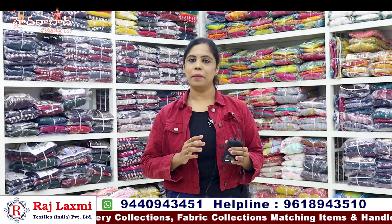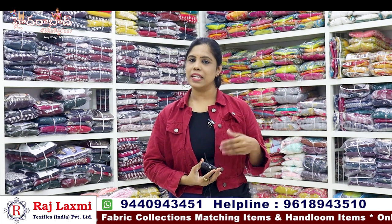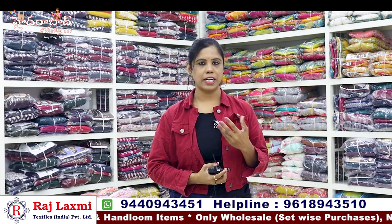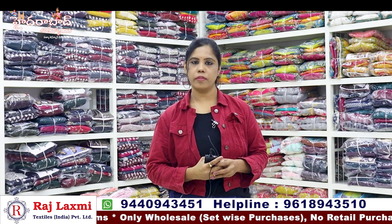For sale, we also have single pieces and set-wise options. We have items starting from 5000 up to 10,000. If you want to see collections, we have a video for reference. We have a parking facility for two-wheelers and four-wheelers.